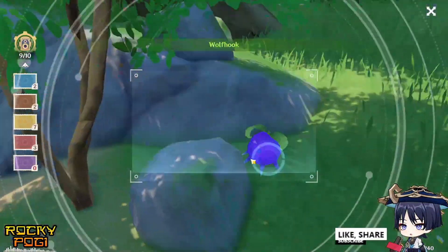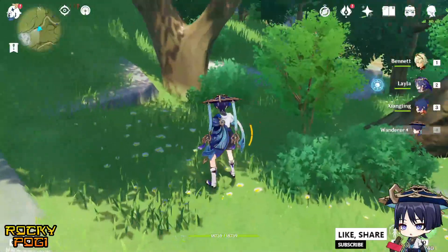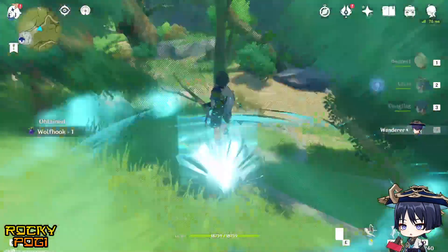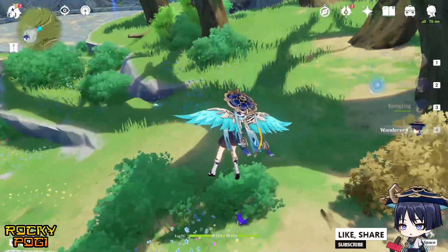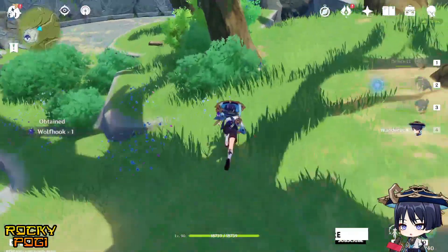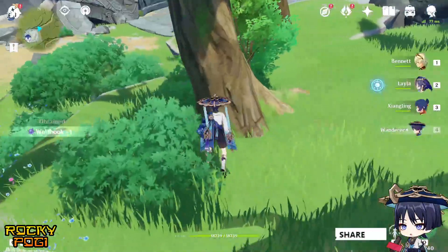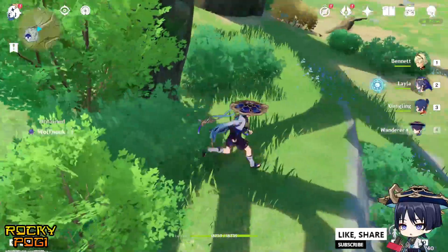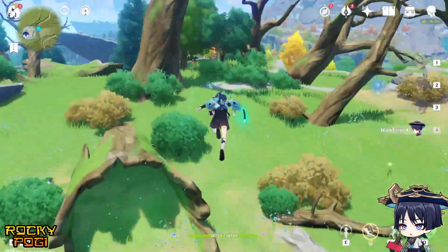There are two around here — that's the second. We have eight more. There's another one — that's the third. I think there are wolf hooks here too. Scanning — bam, six remaining. Another one — bam, five left.